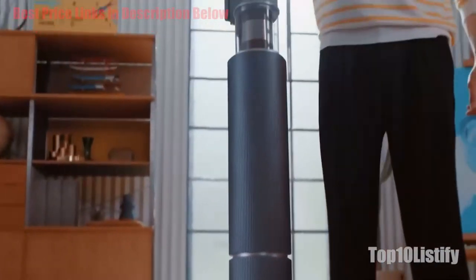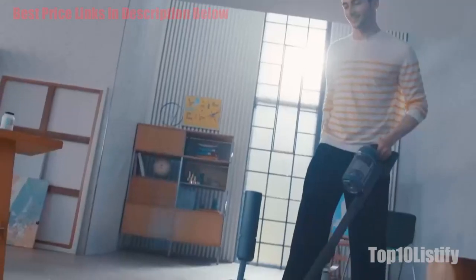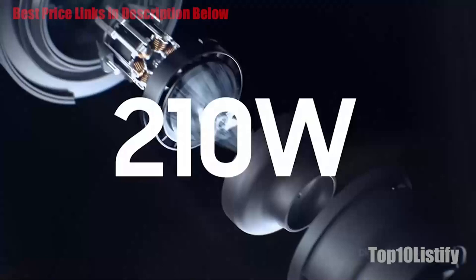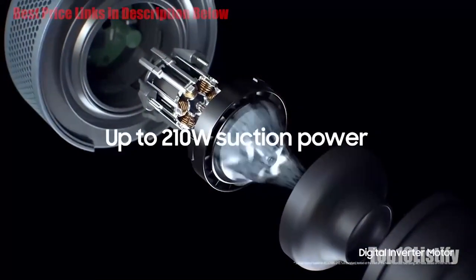Carpets take a few passes to get clean in this mode, but we have to talk about the jet mode. It's got the most powerful suction we've seen on any vacuum cleaner we've tested or used, proven by our test of a very hairy carpet getting cleaned in a single pass.